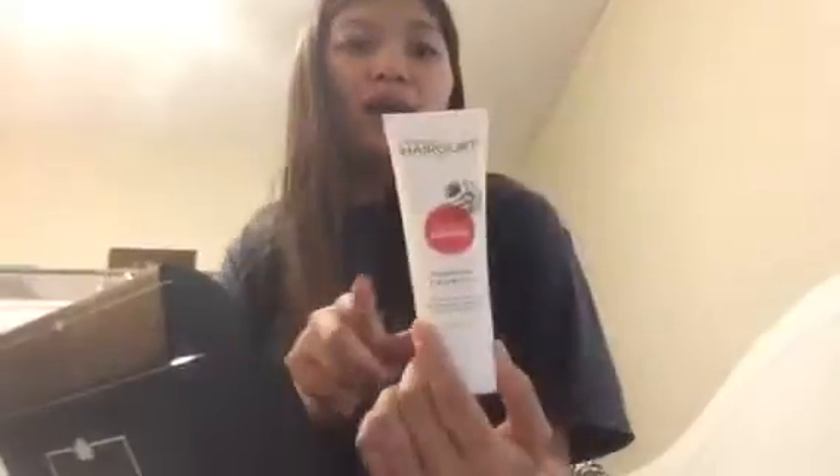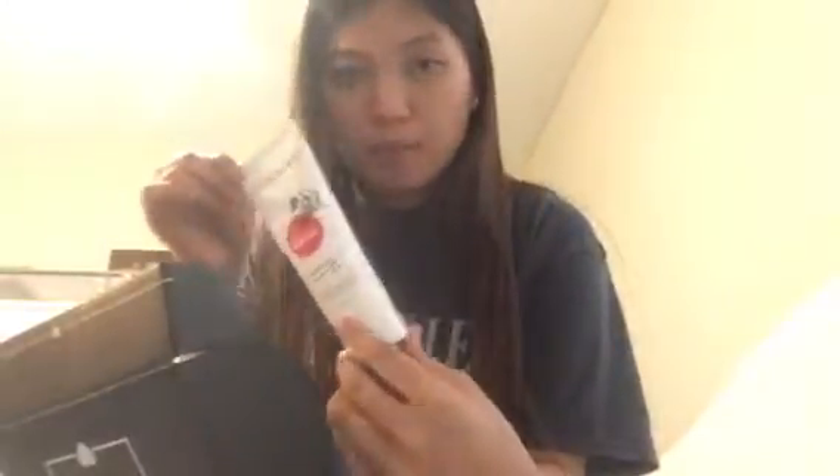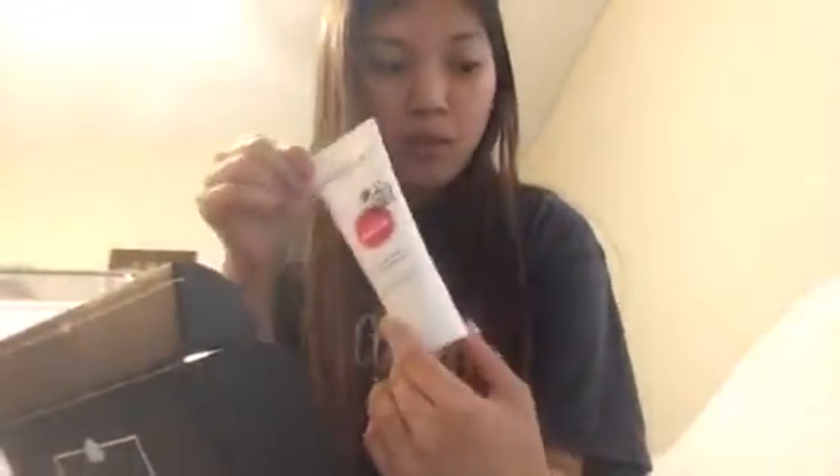Another item here is the Haircut Strawberry Banana smoothing yogurt shampoo. I have received this before — I forgot which month — but this will be my second time getting this in my box. It smells really good, like a strawberry banana smoothie.